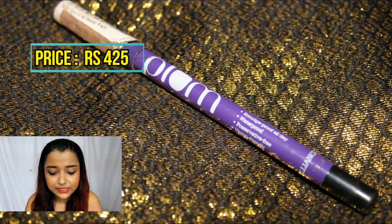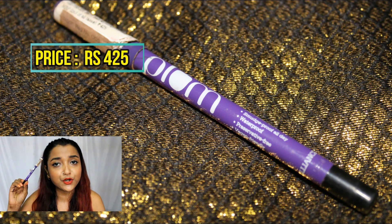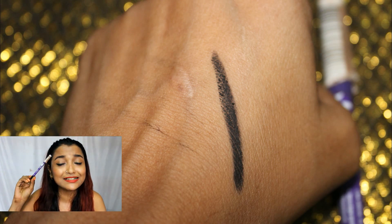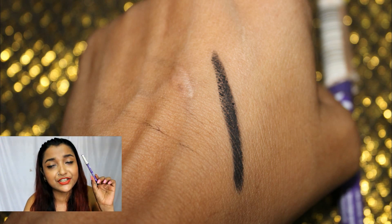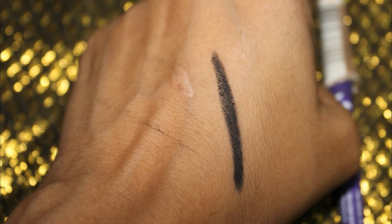Probably my holy grail products for monsoon are two eye products. The first is the Plum Nature Studio Eye Pencil, or kajal. I love this product because it is smudge-proof, waterproof, doesn't create raccoon eyes, and lasts forever no matter how much it rains. It provides a beautiful creamy jet-black finish, and since it's natural-based it works well for sensitive eyes. I highly recommend giving it a try.